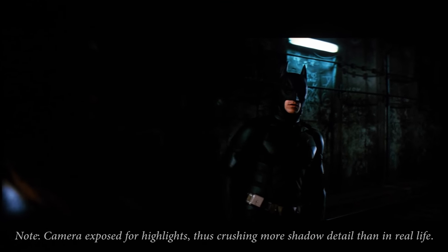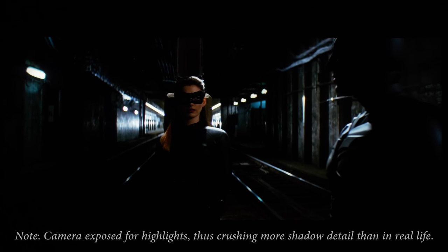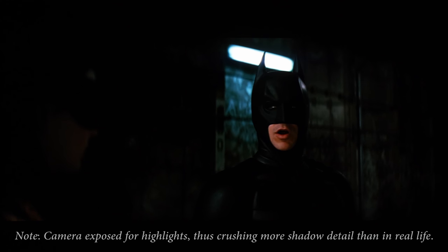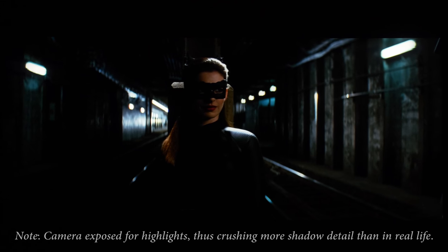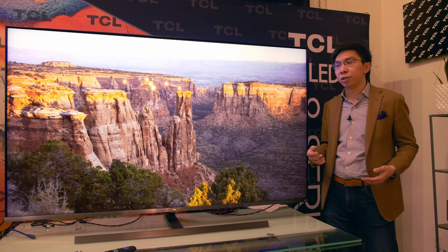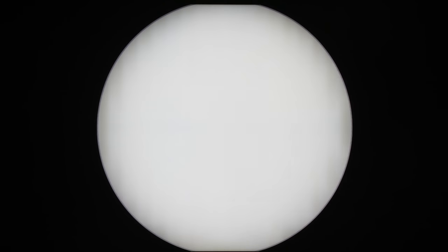Besides crushing some shadow detail, at the other end of the contrast ratio spectrum the TV also favors dimming some specular highlights to minimize the appearance of blooming or halo artifacts — a trick employed on Samsung televisions. As you can see from this expanding white circle, the periphery is slightly dimmer than the center, and as the circle expands, because of the local dimming algorithm, you can sometimes see some vertical artifacting as the circle fills up the screen.